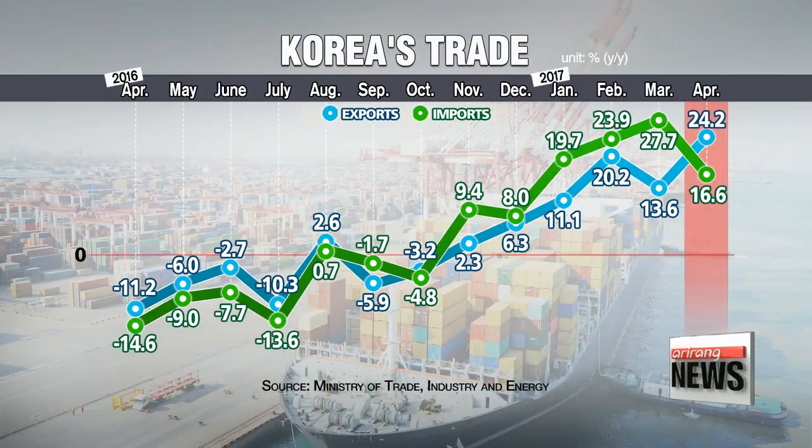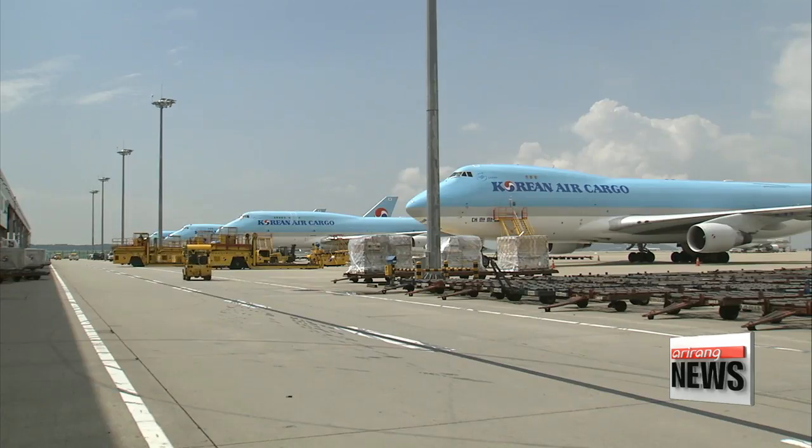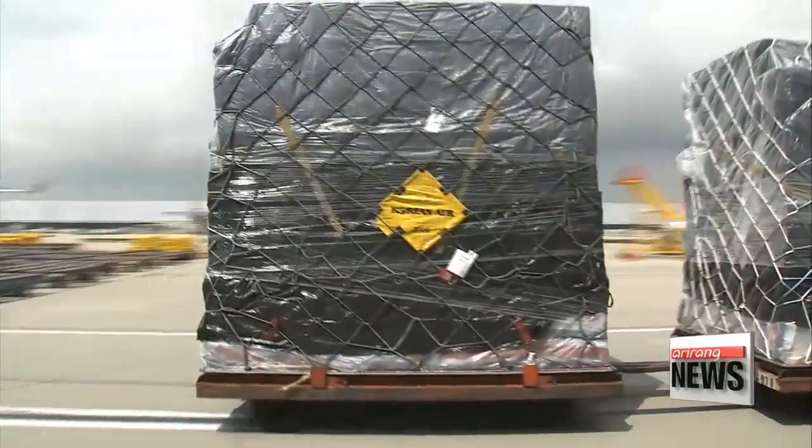Imports also continued to rise, jumping nearly 17 percent on year to 37.8 billion dollars in April. With that, the trade balance came to 13.3 billion, extending the surplus streak for a 63rd straight month.